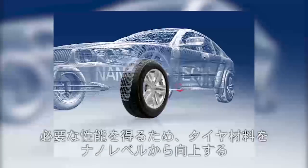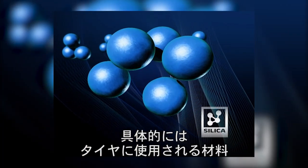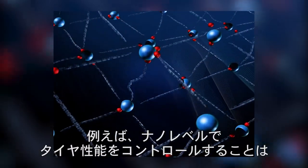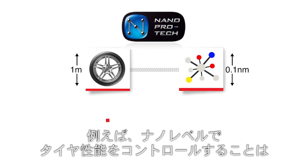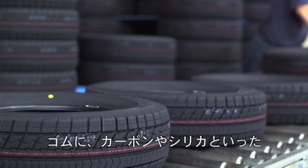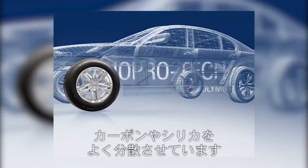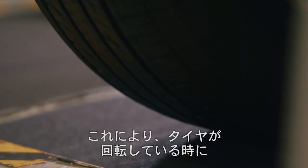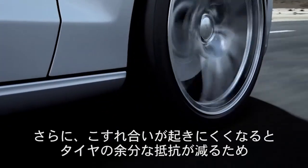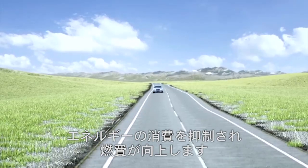Bridgestone has developed NanoProTec, a technology innovation for improving material at the nano level to achieve required performances. More specifically, the structure of a material — the rubber used in tyres — is manipulated at a molecular level. For example, controlling a tyre structure at a nano level is like manipulating 1mm screws to control a tyre the size of the earth. A material obtained by mixing hard substances such as carbon and silica in rubber is manipulated at a nano level so that the hard substances are well dispersed. Thus, the friction due to tyre revolution between the substances such as carbon and silica in rubber is less likely to occur. Less friction leads to less heat, and less resistance in the tyre, so energy consumption can be reduced and higher fuel efficiency can be achieved.